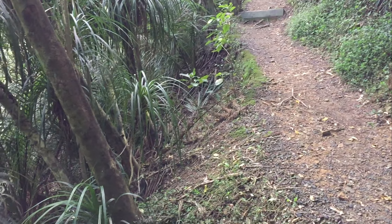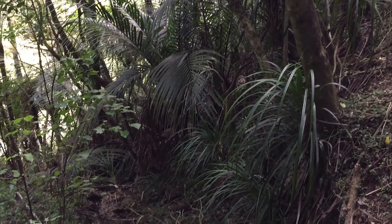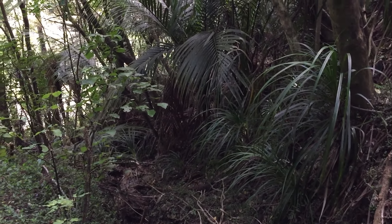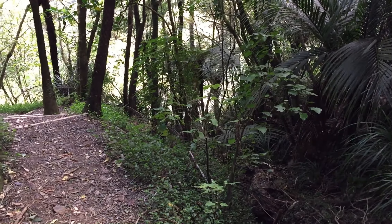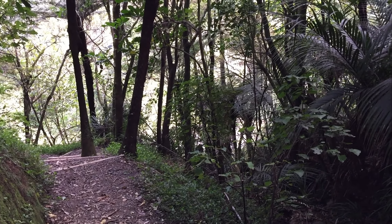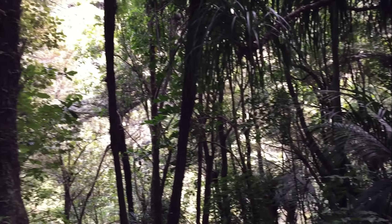This is the walk down to Piroa Falls, just six kilometres from Mangatorodo. We've had lots of rain and the track's quite steep, so I won't video holding the camera on my walk down, but it really is beautiful rainforest.